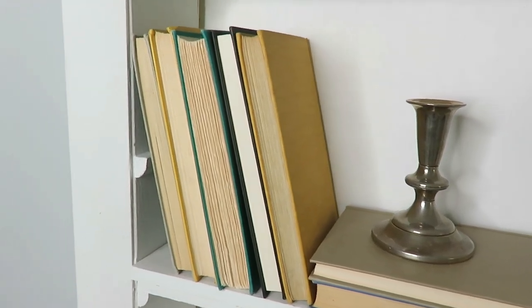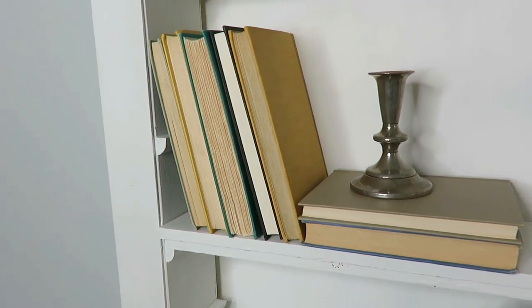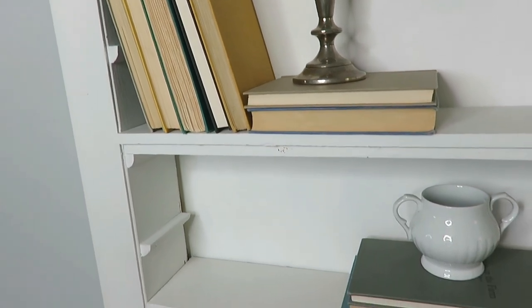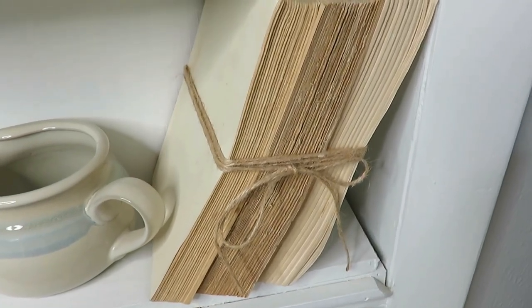The third item I always try to get is old books. I often find old books at libraries — they have free books that they're going to throw away or that you can take — and I use these books as decor in my home. If the cover doesn't match my style I will take the cover off and just use the paper part of the book.